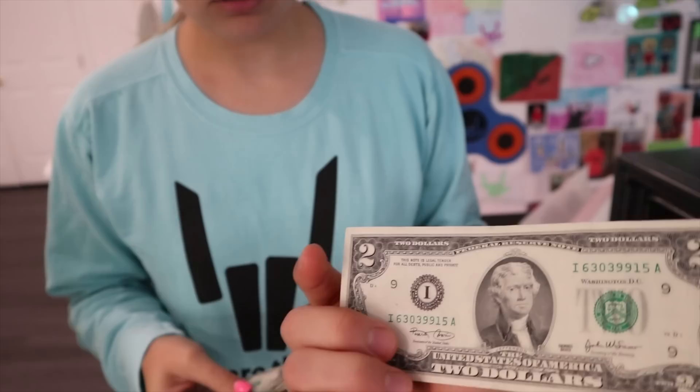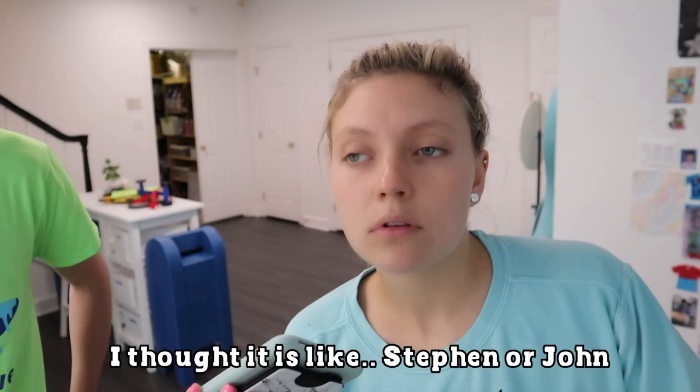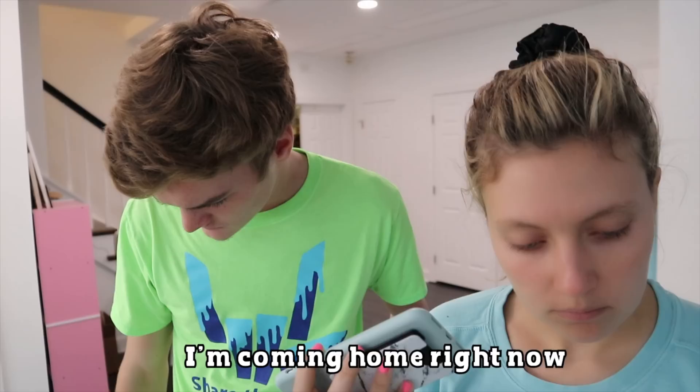Two dollar bills! Sharers, comment down below if you've ever seen a two dollar bill. Oh wait — I have a phone call. It's Mom, answer it! Hello? Grace, it's me. There's a report of a bank robbery in the neighborhood. I was driving home and I saw someone carrying that little black safe you had in the basement. We're right here looking for the safe right now! I lost track of him — check the security cameras.